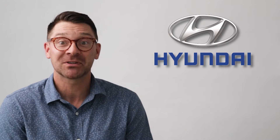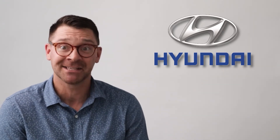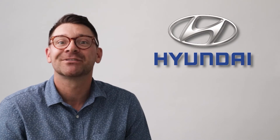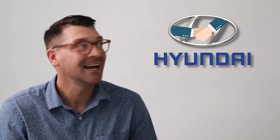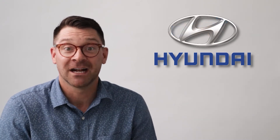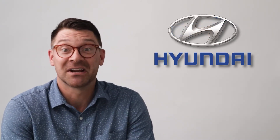The Hyundai logo looks like another H, but italicized. However, if you ask Hyundai, it's not an H — it's two people shaking hands. I gotta be honest, I don't see that at all. It's an H.